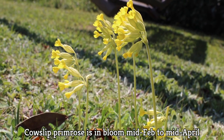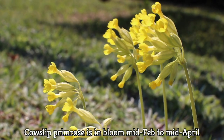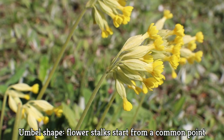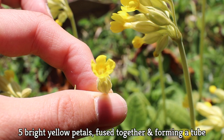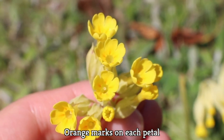You'll notice cowslip primrose in bloom from mid-February to mid-April, oftentimes on lawns or in prairies, and they reach about 25 centimeters high. The yellow flowers are in an umbel shape, and all the individual flower stalks start off at the same level. The yellow flowers all curve to one side, and in the corolla there are five bright yellow petals that are fused together, forming a tube. And if you look inside, there are orange marks on each petal.